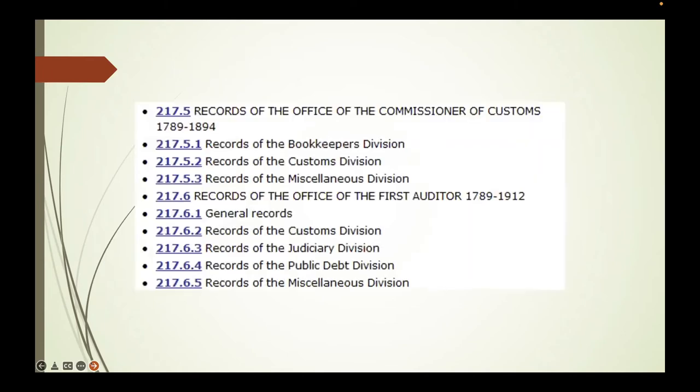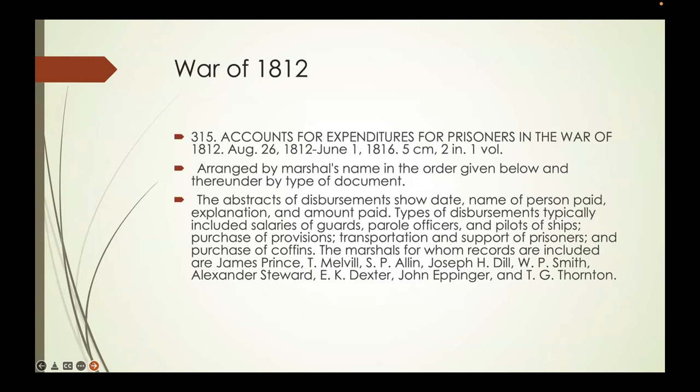Most important for non-military researchers is the information from the Customs Division. There is also, in a War of 1812 account—entry 315—material dealing with expenditures for prisoners of war from 1812 to 1816. A good place to find out whether your 1812 soldier was a prisoner of war, outside of compiled military service records, might be in Baker's or Johnson's books on prisoners. This entry accounts for expenditures including salaries of guards, parole officers, pilots of ships, and provisions—these are British prisoners of war.